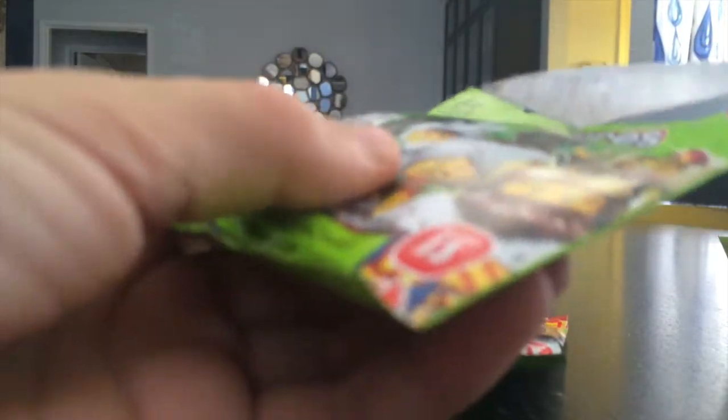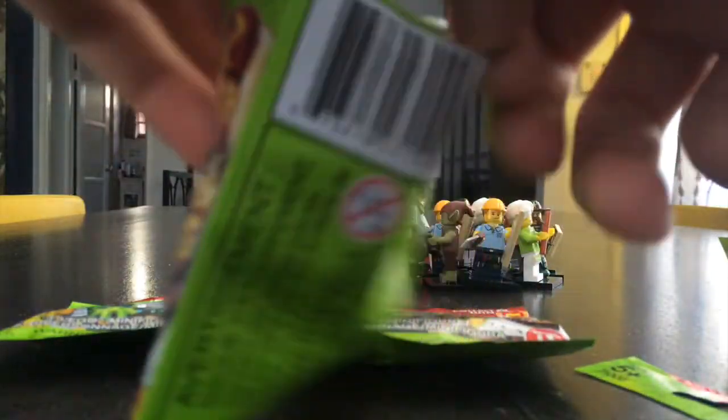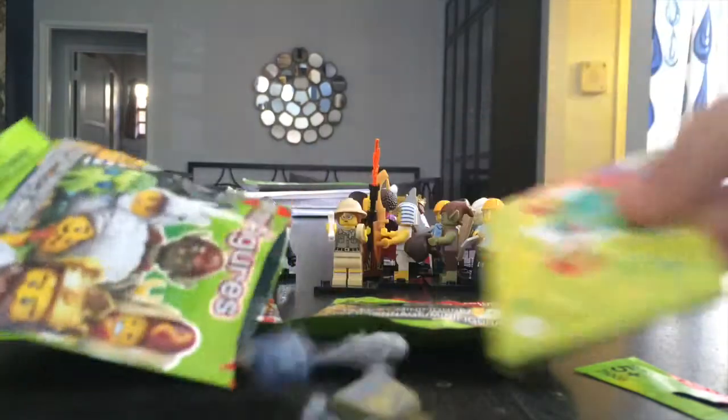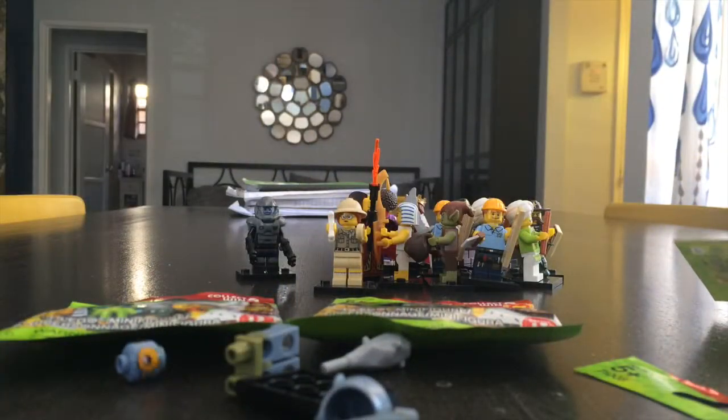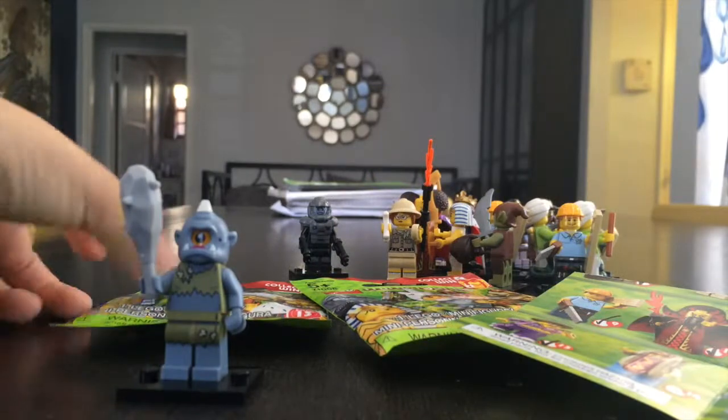Pack number one. Hope it's something I need. It's the girl monster! So there's the girl monster — check her off the list. On to pack number two.